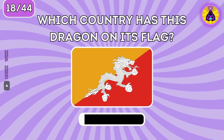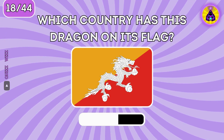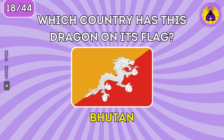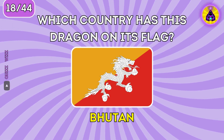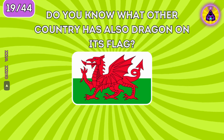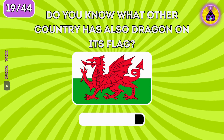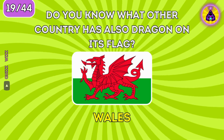Which country has a dragon on its flag? It's Bhutan. Do you know what other country also has a dragon on its flag? The correct answer is Wales.